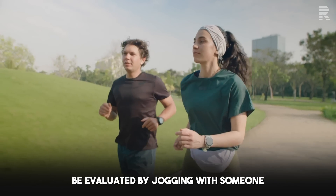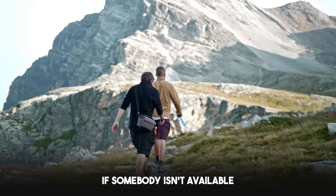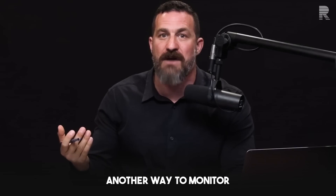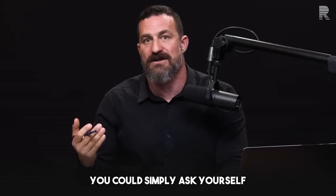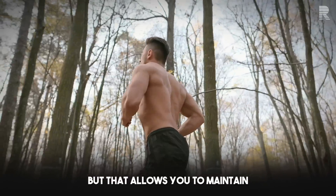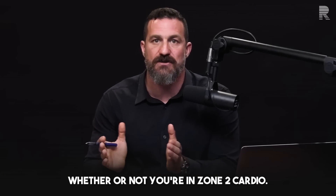This could be evaluated by jogging, walking, or hiking with someone and carrying out a conversation. If nobody is available, you could try speaking out loud and having a conversation with yourself. Another way to monitor zone 2 without a fitness tracker is to ask yourself whether you're maintaining a level of output that increases your heart rate and breathing but allows you to maintain purely nasal breathing the entire time. Any of those approaches will tell you more or less whether you're in zone 2 cardio.